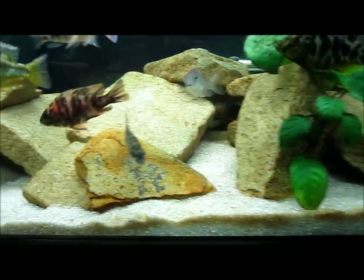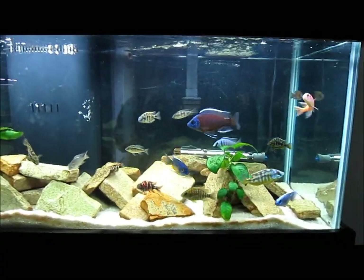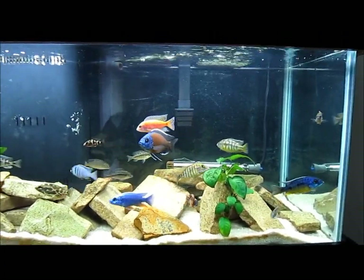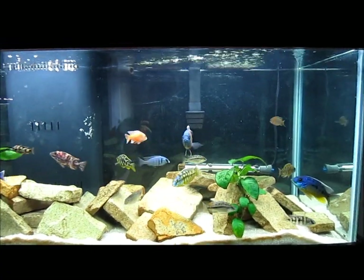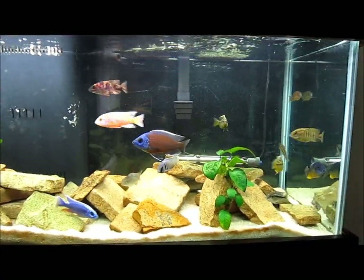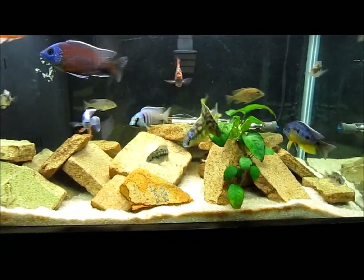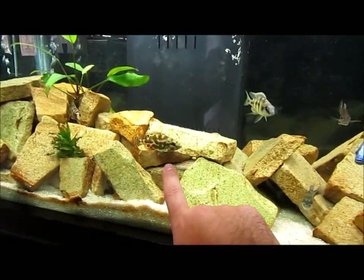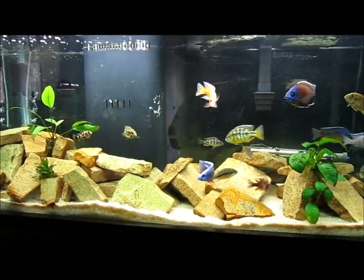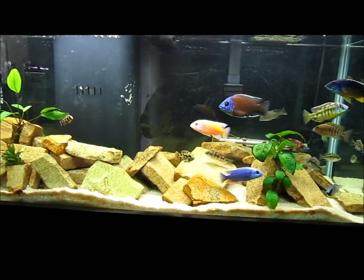The OB will eat algae and a lot of vegetable content, as will a lot of the peacocks too, so they're more in the middle. Haps are more carnivorous — plankton, crustaceans, et cetera. Peacocks are towards the middle, a little bit more vegetable content if they can get it. Some of the predatory Haps, like the Venustus and the Living Stoney, are actually ambush predators. The Living Stoney will lay on the bottom of the floor and act like he's dead until small fry cichlids come up to check on him, then he'll jump out and eat them.